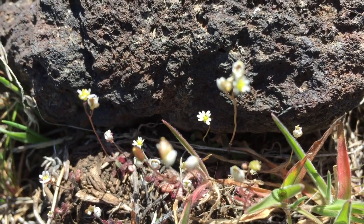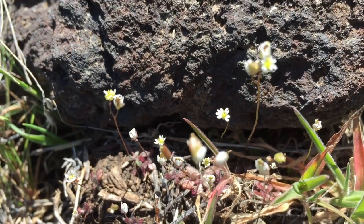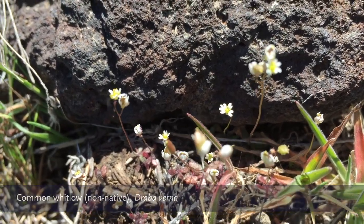This tiny little white flower is not native to the area as the other two were. It's Draba verna, common whitlow.